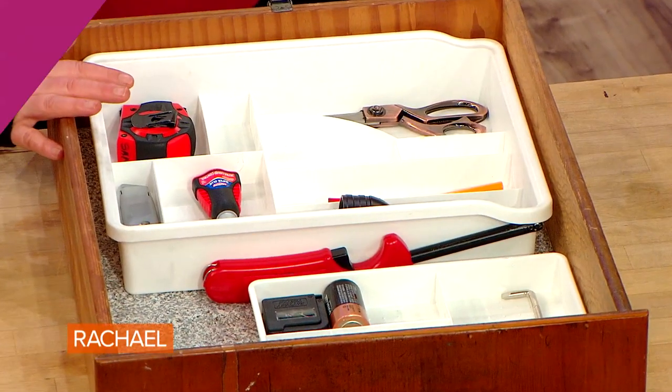Ten items — then modify the drawer to suit yourself. You might want to have car keys or something like that in there. But you can see here, you can quickly and easily find things. Use this as a road map.